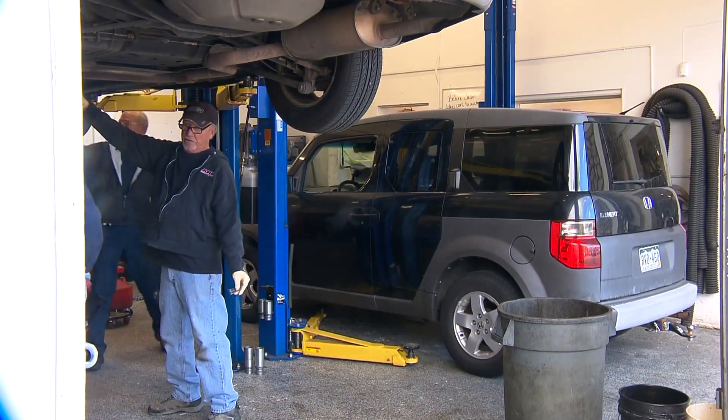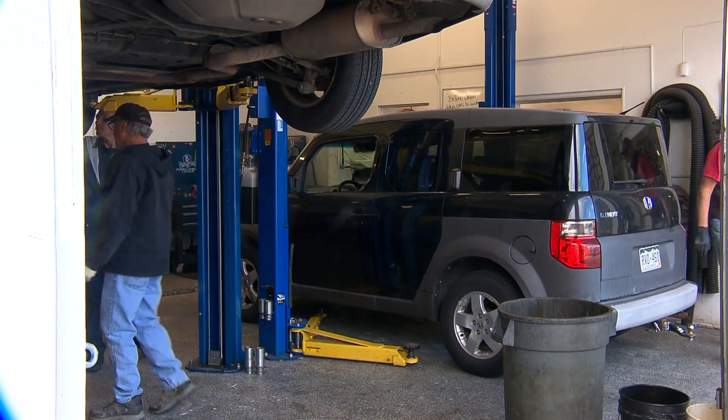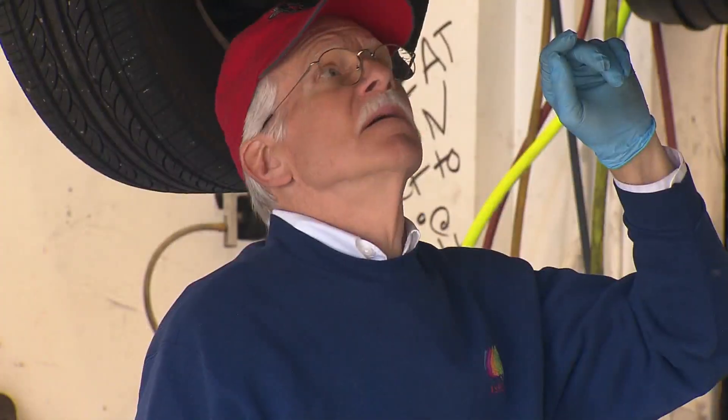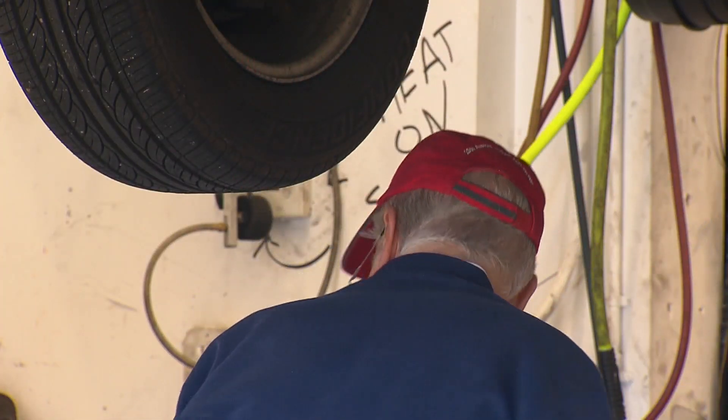Compare that to this process, which is free at any AAA-approved shop in the state and will only cost car owners their time. Other than the time that it takes to cool down, it only takes about five minutes or so of work. So it's worth it.